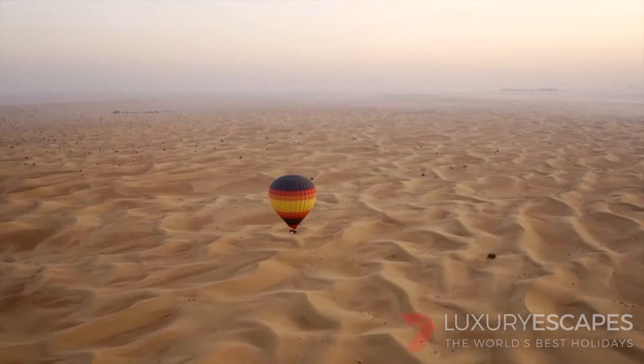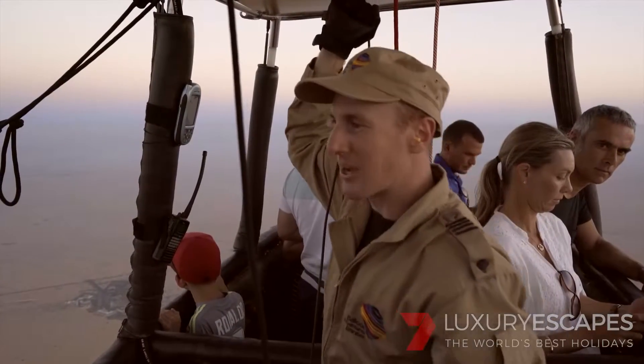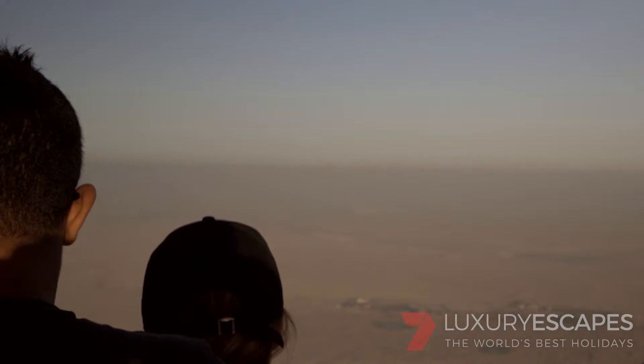I have to admit it, I'm not brilliant with heights. But being in this amazing balloon and under the guidance of Andrew, I was soon able to relax and enjoy the magical views this incredible experience offers the Luxury Escaper.